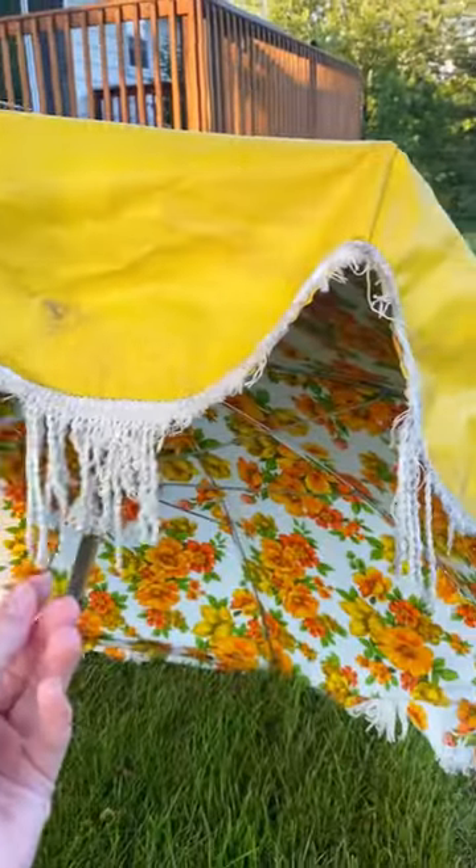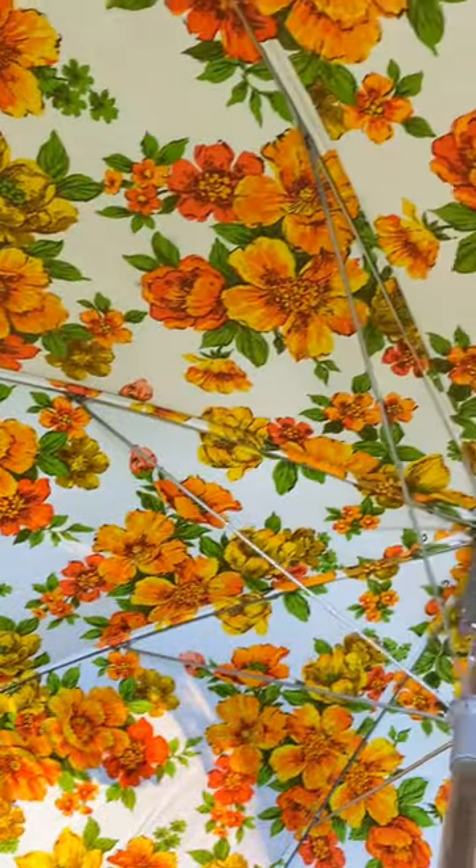The outside needs a good cleaning and the fringe is in really bad shape, so I'll sew new fringe on. What do you think of my latest find?